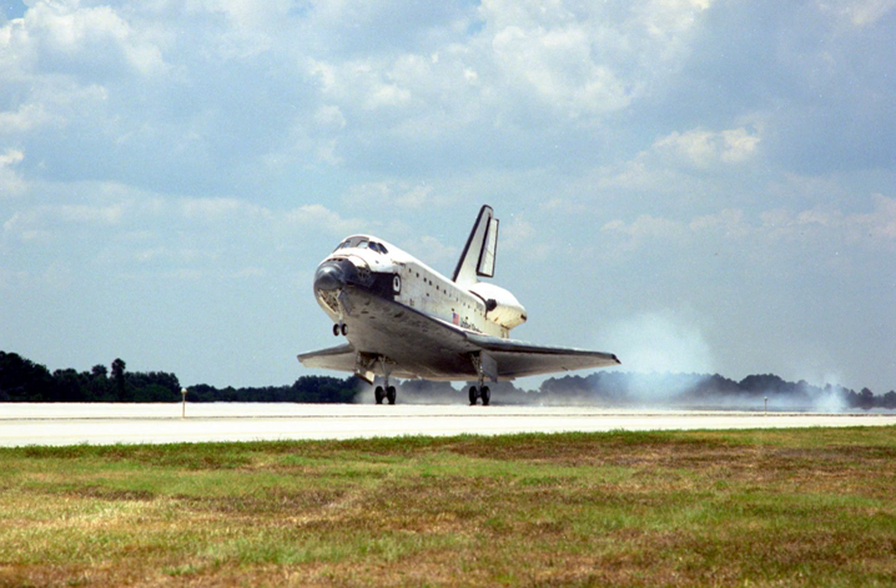Docking of Discovery to Mir, the first for that orbiter, occurred at 16:01 UTC on 4 June 1998, at an altitude of 208 miles. Hatches opened at 2:34 pm the same day. At hatch opening, Andy Thomas officially became a member of Discovery's crew, completing 130 days of living and working on Mir. The transfer wrapped up a total of 907 days spent by seven U.S. astronauts aboard the Russian Space Station as long-duration crew members.